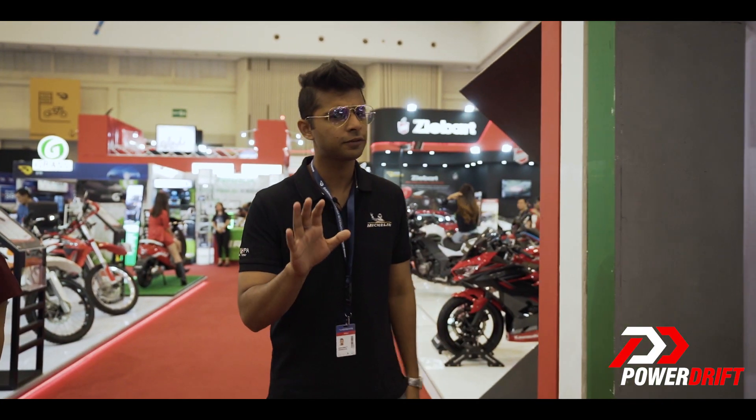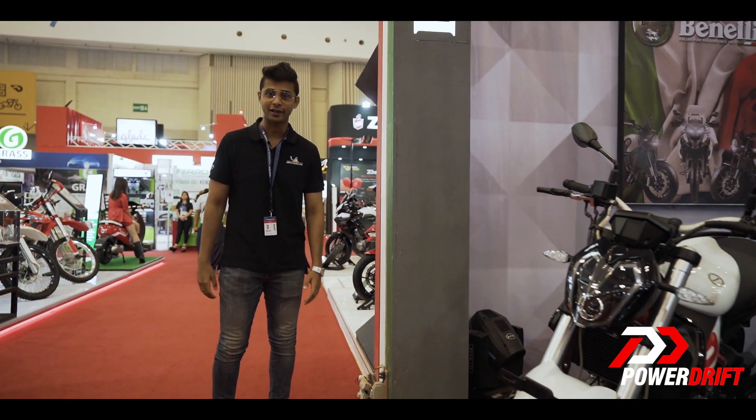Yeah, Shumi, I am feeling completely helpless. There are so many motorcycles and scooters around me that I can only stare at. Not only do the Indonesians get so many options to choose from, but they also get the updates before us.